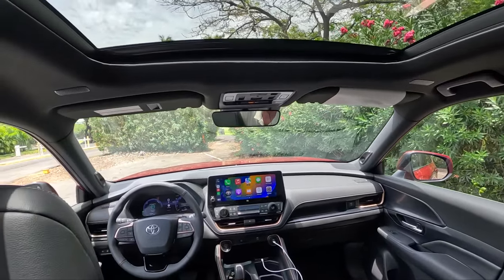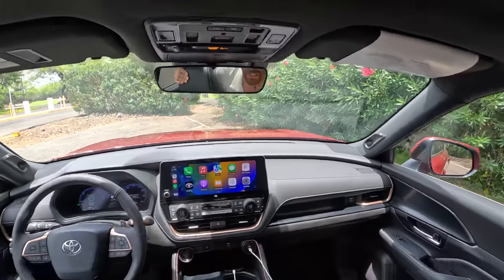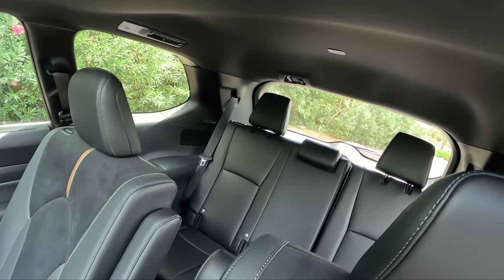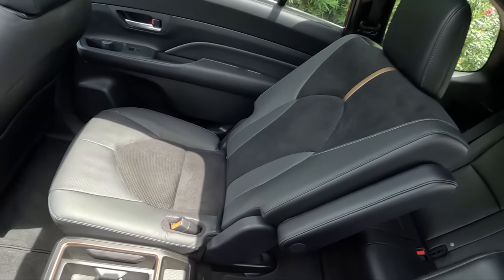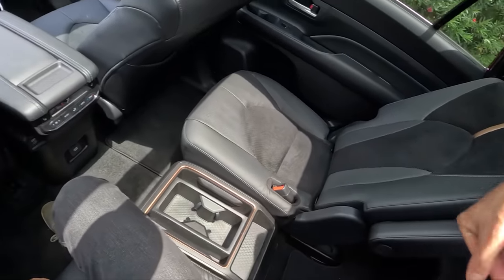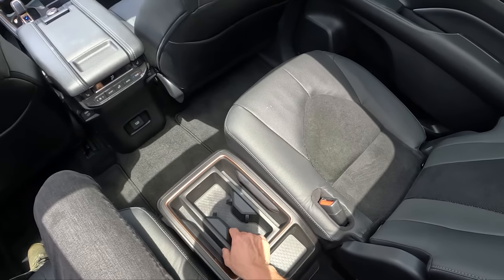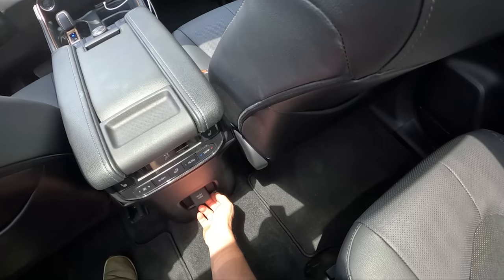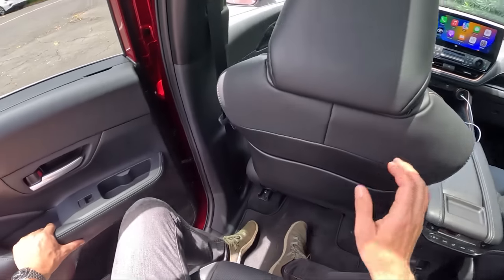We've got a panoramic sunroof — no digital rearview mirror, but you still get pretty good sightlines out of the rear window even with the third-row seats up. There are armrests, tablet storage, big water bottle holders, and 1,500 watts of AC power in this Hybrid Max powertrain.